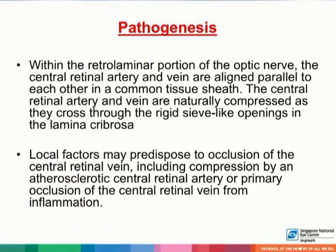With regards to the pathogenesis of central retinal vein occlusion, within the retrolaminar portion of the optic nerve, the central retinal artery and vein are aligned parallel to each other in a common tissue sheath. The central retinal artery and vein are naturally compressed as they cross through the rigid sieve-like openings in the lamina cribrosa. These vessels may be subject to compression from mechanical stretching of the lamina, as with increases in intraocular pressure, which may cause posterior bowing of the lamina and subsequent impingement of the central retinal vein.